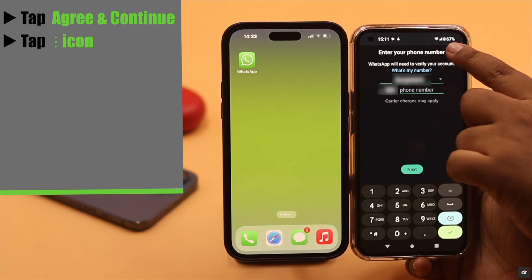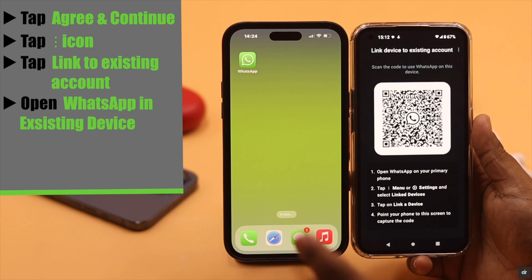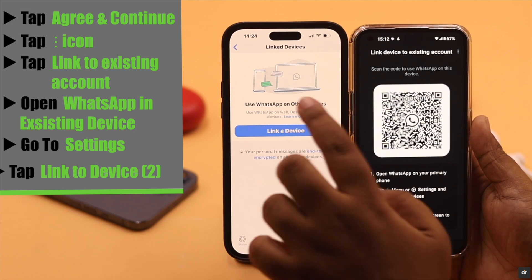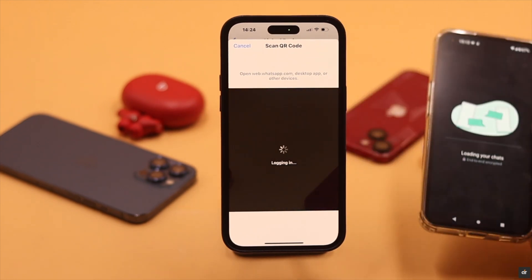Here's the trick — don't enter your number. Instead, tap on the three-dot icon. You will get the option 'Link to Existing Account' — tap on it. Now open WhatsApp on the existing account, go to Settings, tap 'Link Devices', then tap 'Link a Device', and you will get the scanner.